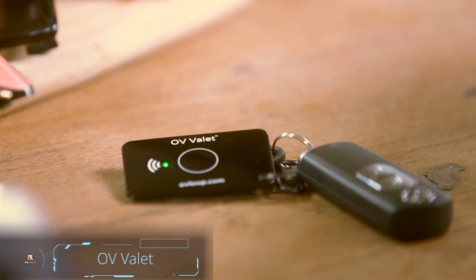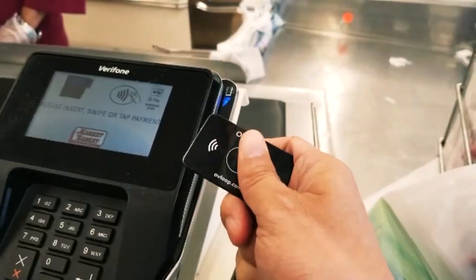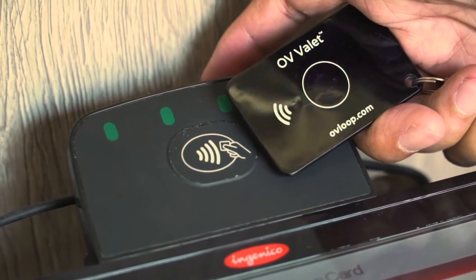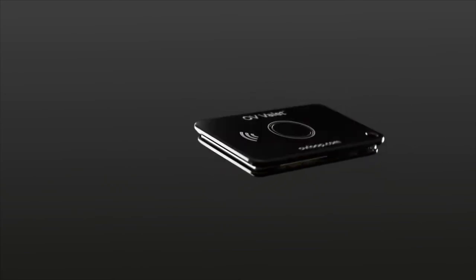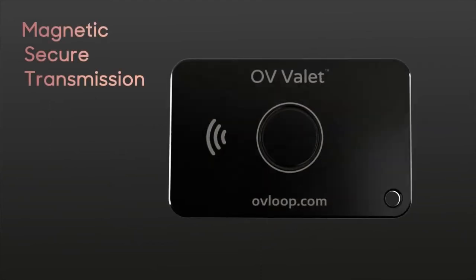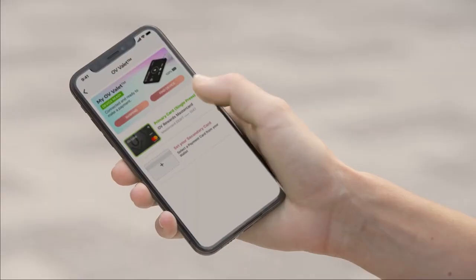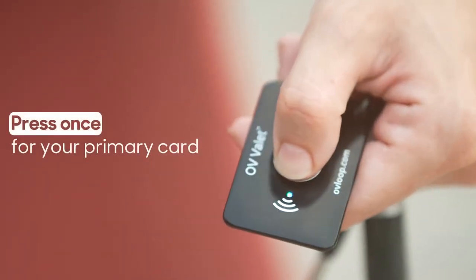OV Valet — next up is the OV Valet, a big step in secure payment options located within a small, portable package. Many new payment options use a technology called NFC that may or may not be available in your favorite shops. But the OV Valet uses another technology that works with already existing magnetic strips, like those used on your physical credit cards, allowing the OV Valet to be used just about anywhere. You can put multiple cards on this device and use it with a simple click of a button.